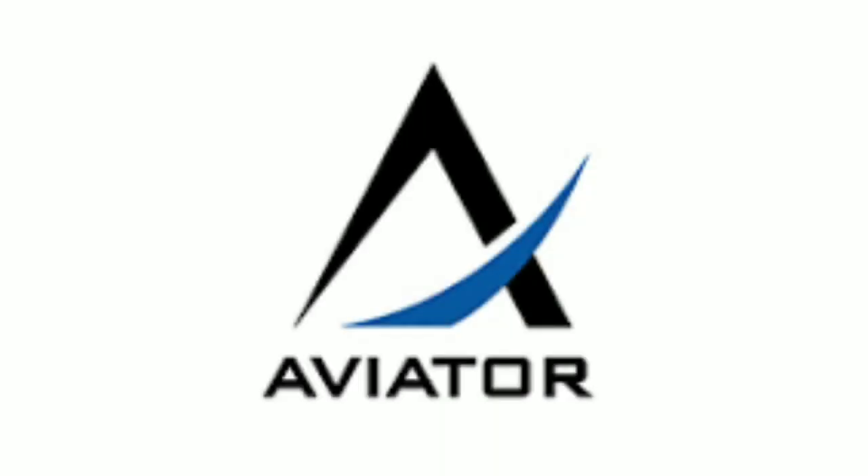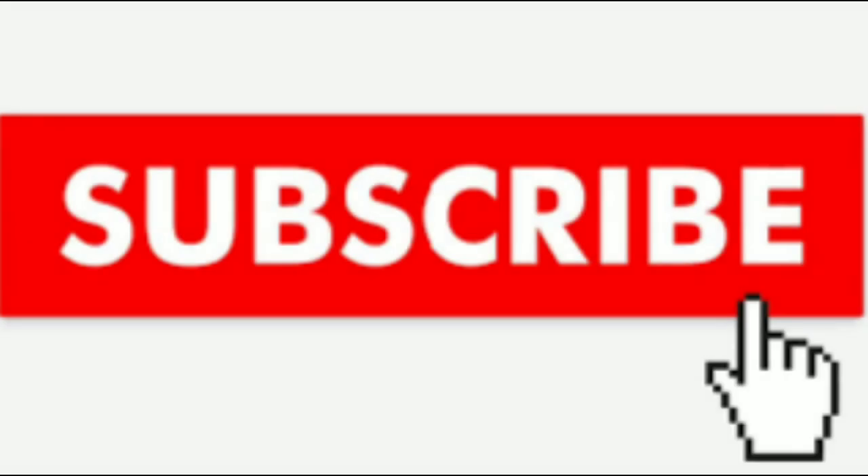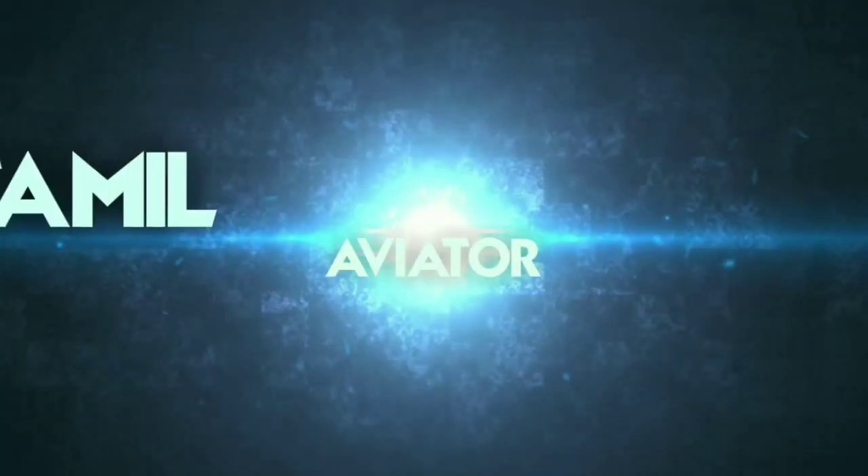Hi friends! Welcome back to my channel! In this video, we will see a top 10 video. We will add this video in the top 10 playlist. So, let's take a look at the video.